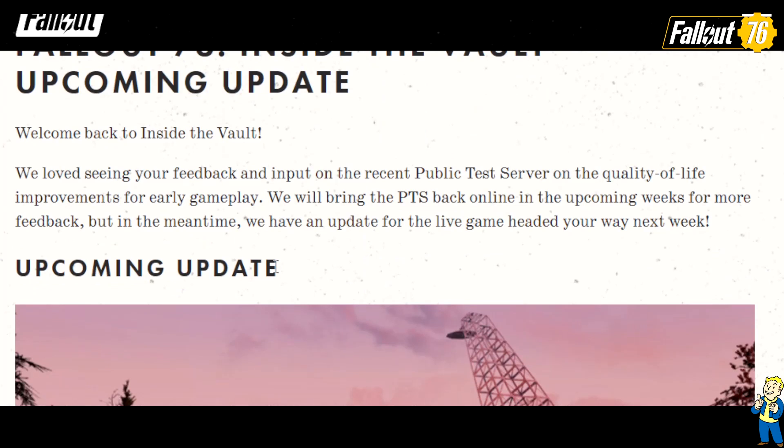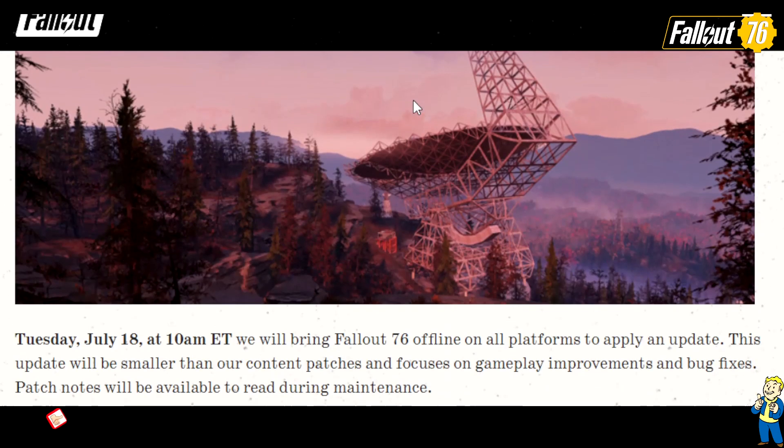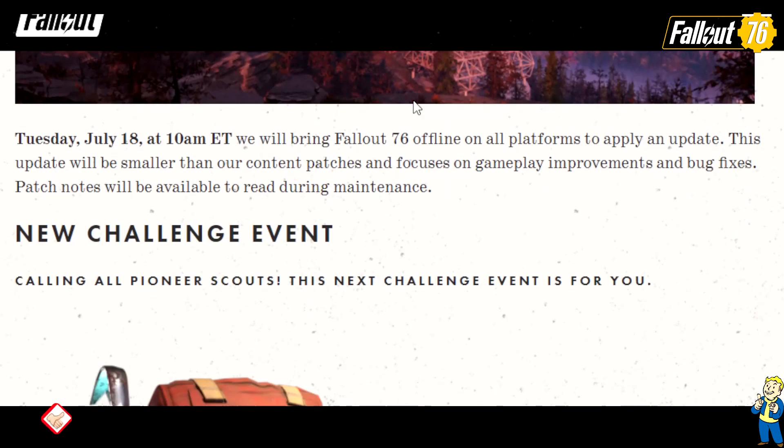Welcome back to Inside the Vault. We love seeing your feedback and input on the recent public test server on the quality of life improvements for early gameplay. We will bring the PTS back online in the upcoming weeks for more feedback, but in the meantime we have an update for the live game headed your way next week.